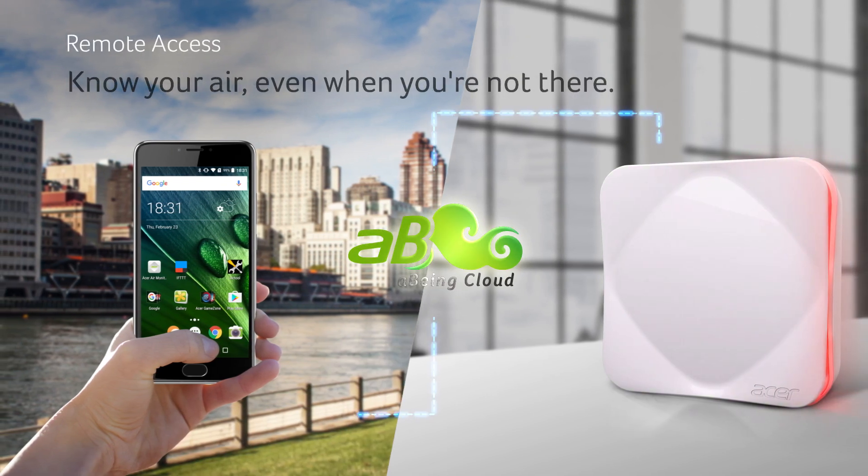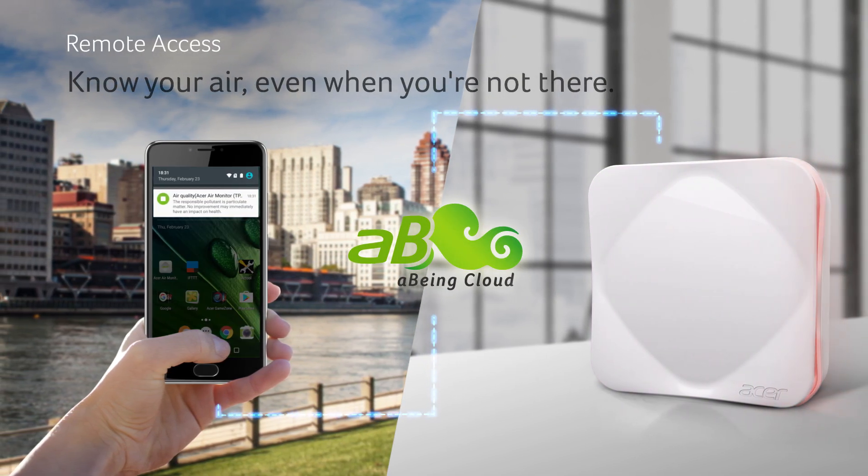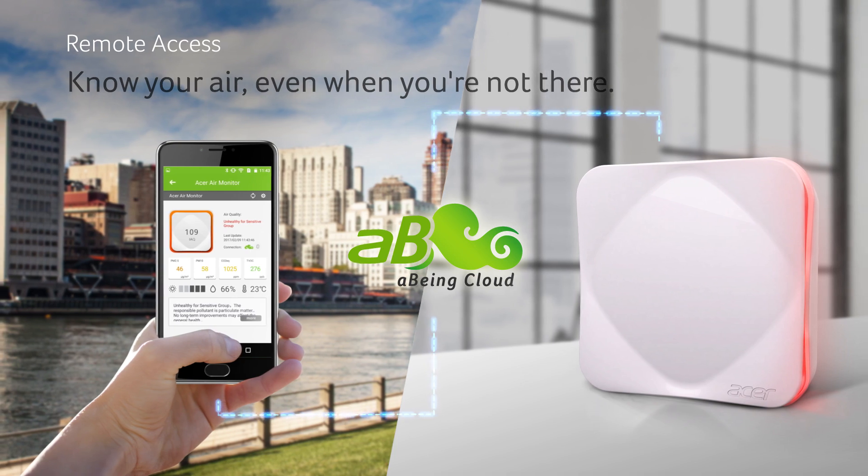Make sure pets and children stay healthy by checking the quality of the air in your home from wherever you may be.